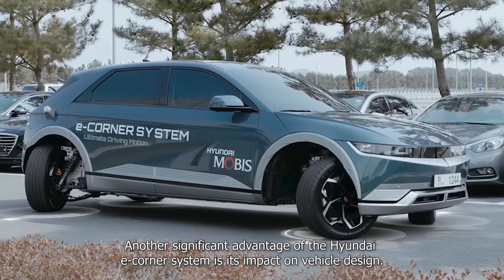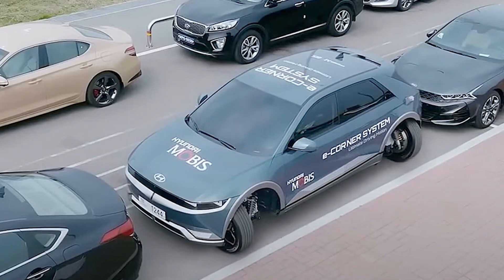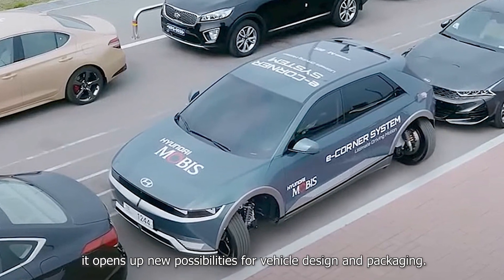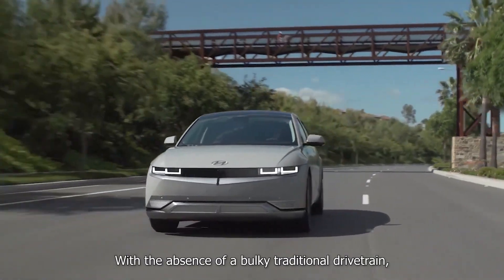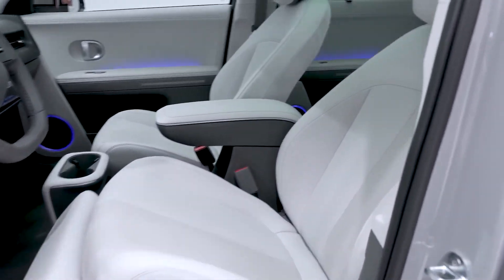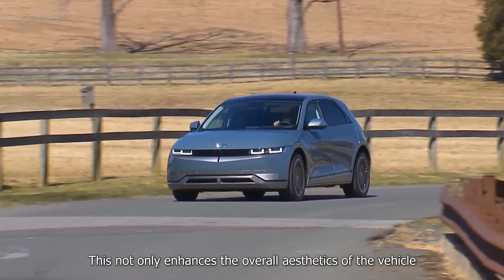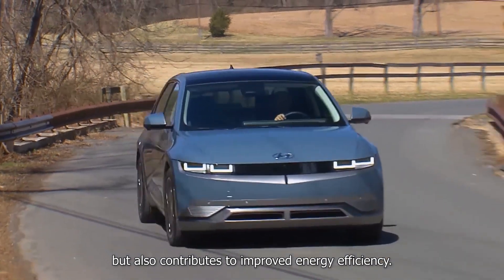Another significant advantage of the Hyundai eCorner system is its impact on vehicle design. By distributing the powertrain components across all four corners, it opens up new possibilities for vehicle design and packaging. With the absence of a bulky traditional drivetrain, designers have more flexibility to create spacious and ergonomic interiors, as well as sleek and aerodynamic exteriors, enhancing aesthetics and contributing to improved energy efficiency.